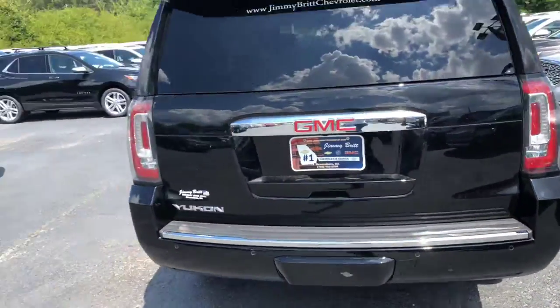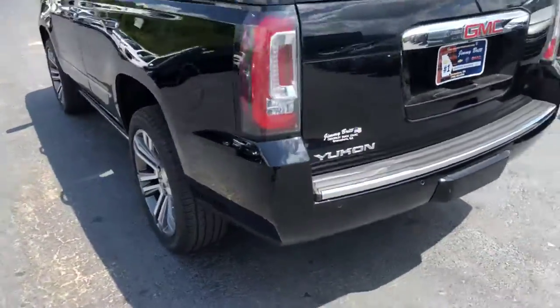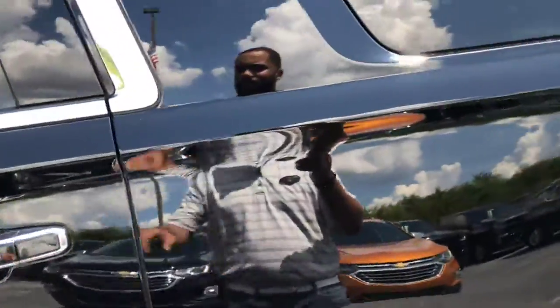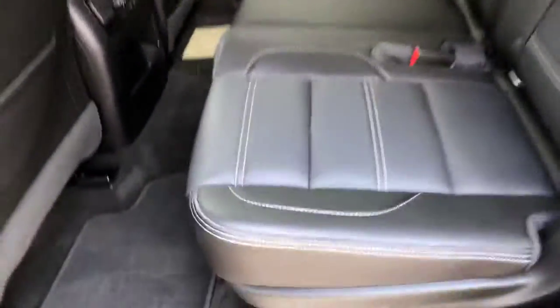Rear backup camera does come standard, and of course you have your rear parking sensors as well. Easy push-release on your gas cap. The second row has a bench seat, which is exactly what you're looking for, and there is third-row seating.